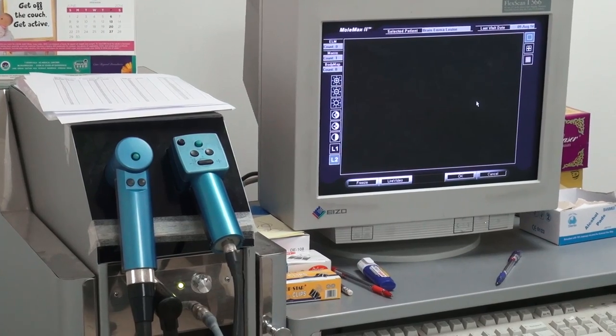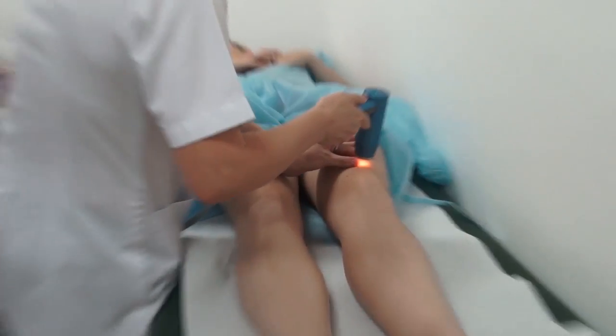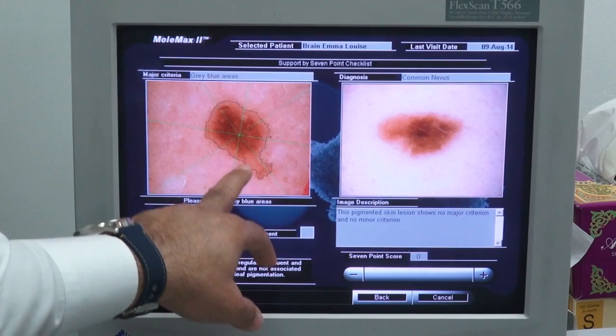Nobody should underrate the importance of mole scanning or mole mapping. In Australia, there are maybe 500 clinics doing mole scanning, and those clinics have radically reduced the rate of death in Australia over 15 years. These are very important points: early diagnosis, early detection, early check-up.